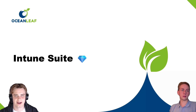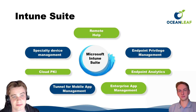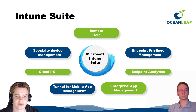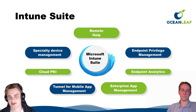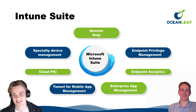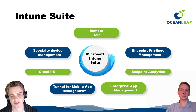Let's take a look at the Intune Suite capabilities. We have: Remote Help, Endpoint Privilege Management, Endpoint Analytics, Enterprise App Management, Tunnel for Mobile App Management, Cloud PKI, and Specialty Device Management. A personal favorite is Endpoint Privilege Management, which supports both MSI and EXE files. Endpoint Analytics is a great addition that helps IT admins be proactive.